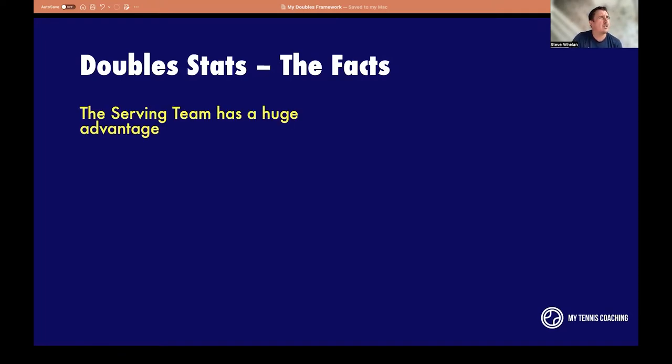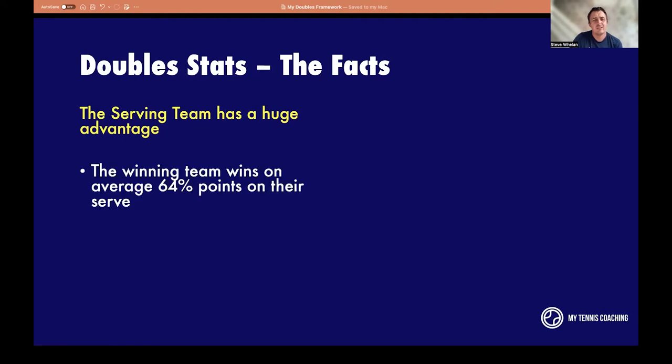The first thing you'll notice with doubles stats is the serving team has a huge advantage. The winning team, on average, wins 64% of the points on their serve. So if you want to win a doubles match, you've got to win more points when you're serving. It's not about breaking serve — it's about holding serve.